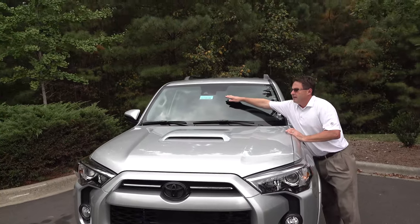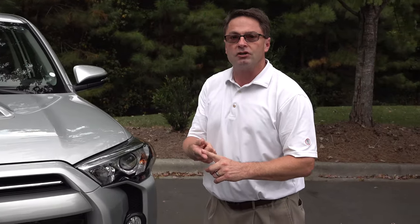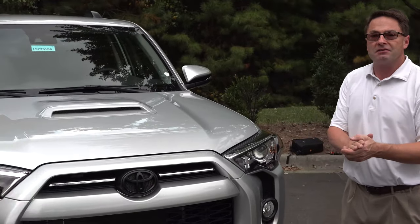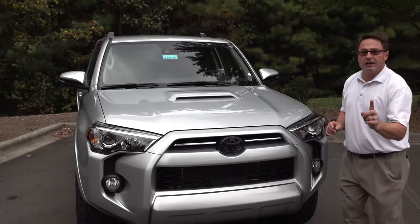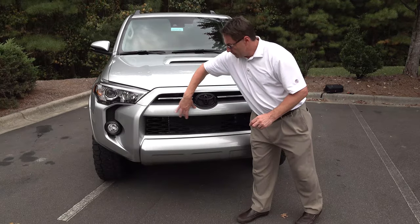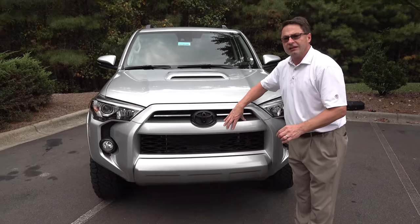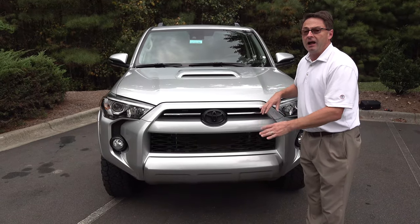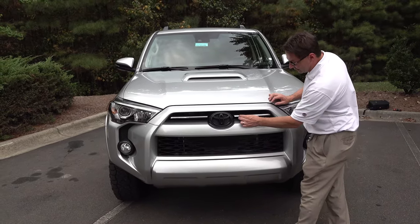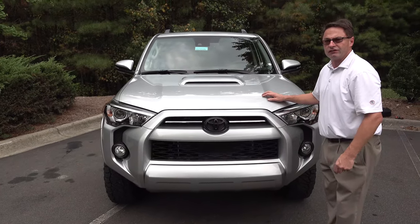You'll also notice the camera that faces outward — that's watching lanes for the pre-collision system and pedestrian detection. It's got dynamic radar cruise control, automatic high beams, and lane departure alert. Now here's one of the differences: it does not have the Toyota TRD Pro grille on it. The XP package does not seem to have that on this year's model. It's got chrome right here, which kind of blends in with this silver one.